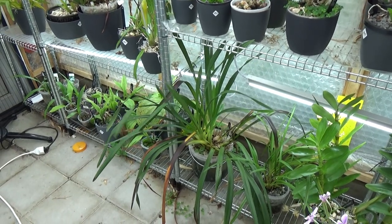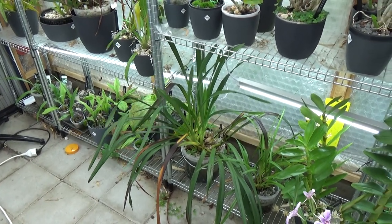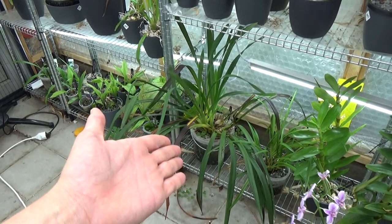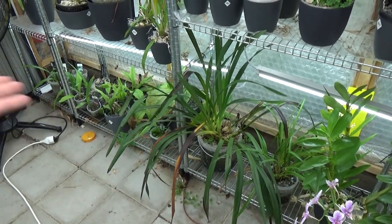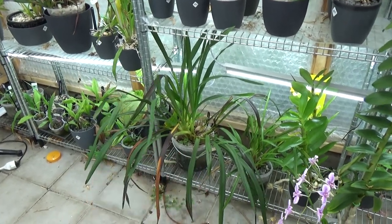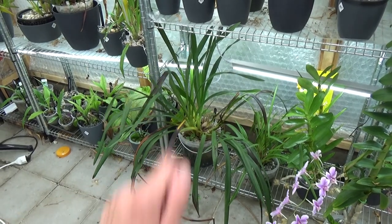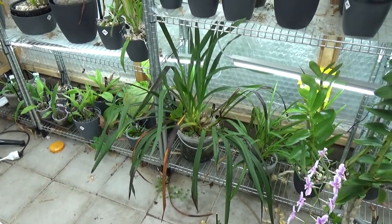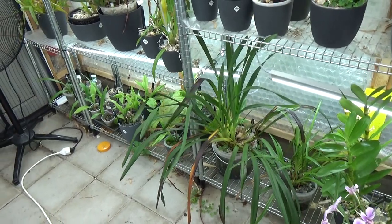We're waiting on our porch to be built, so I still have it in the greenhouse — I wanted to have it on the new porch but it's a little delayed. I think it's going to be fine and it will bloom here because of the temperature drop, though I'm not completely sure — maybe those are new growths as well. We shall see.